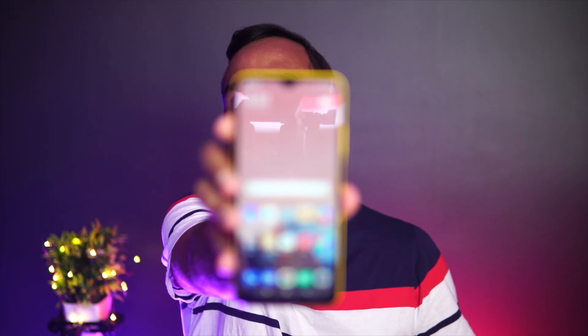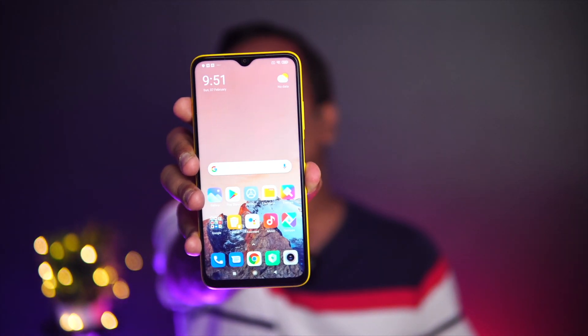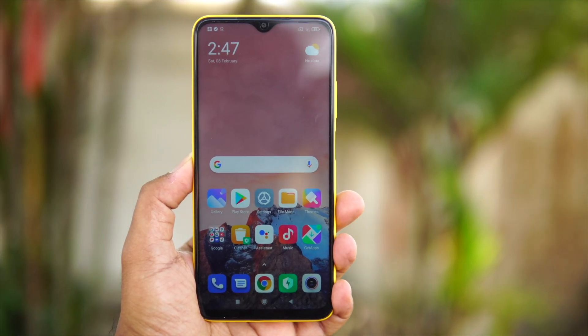Let's look at the display. It has a Full HD resolution display with great quality, smooth touch response, and excellent color experience. It is a smooth display that performs well for its price segment.